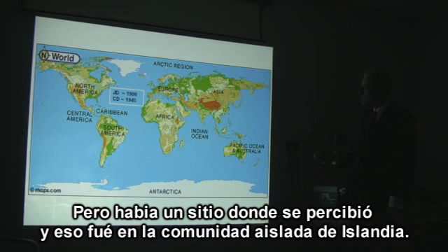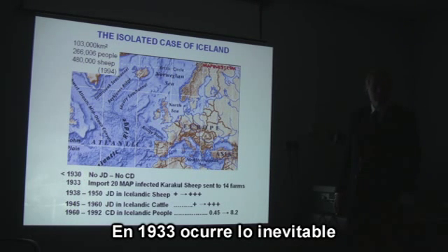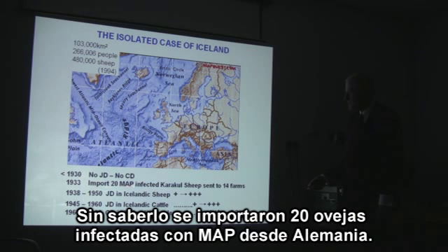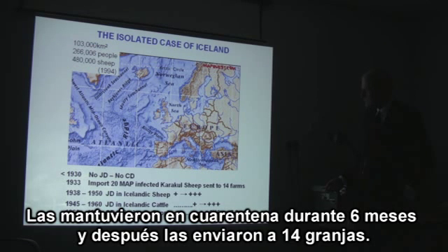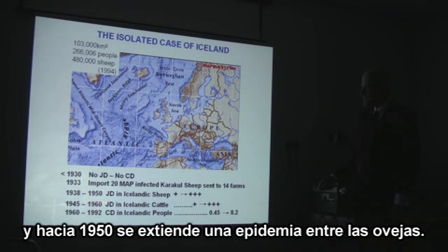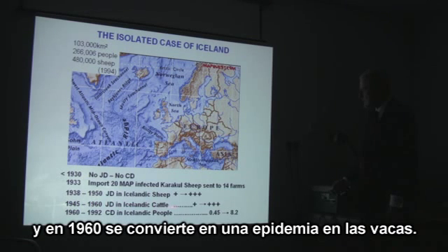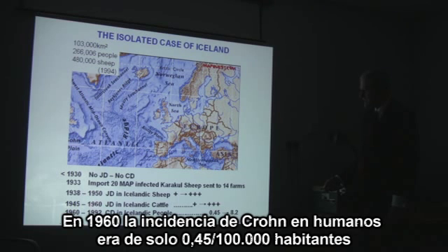There is one place where it was very clearly seen — the isolated community of Iceland. Before 1930 there was no MAP, no Johne's disease, and no Crohn's disease. Then in 1933 they unknowingly imported 20 MAP-infected sheep from Germany. They were quarantined for six months and remained quite healthy, and then were sent to 14 farms. It took five years for the first case of Johne's disease, and by 1950 there was an epidemic.